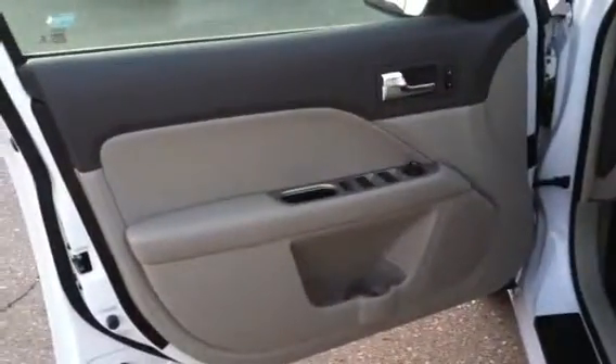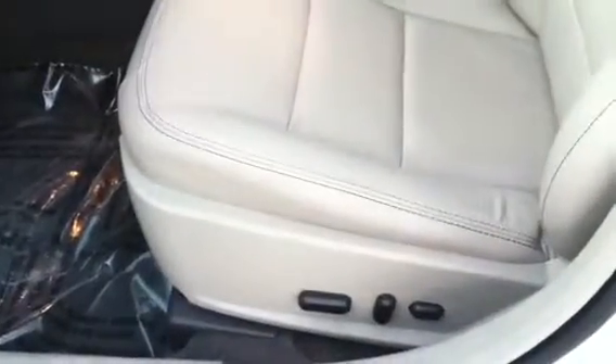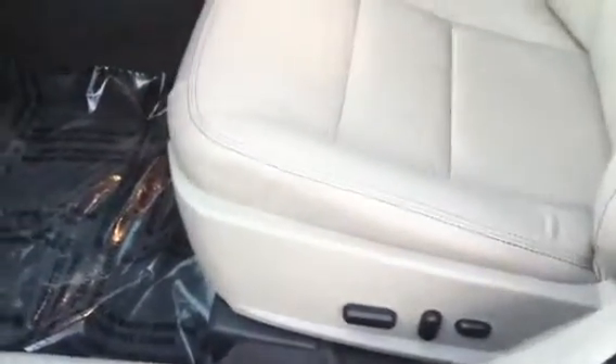Keyless touchpad to get yourself in if you lock the doors. Nice dual-colored doors — darker top, lighter bottom. These are your controls for your mirror and everything there, with door locks up on top. Power seats — forward-backwards and lumbar support.